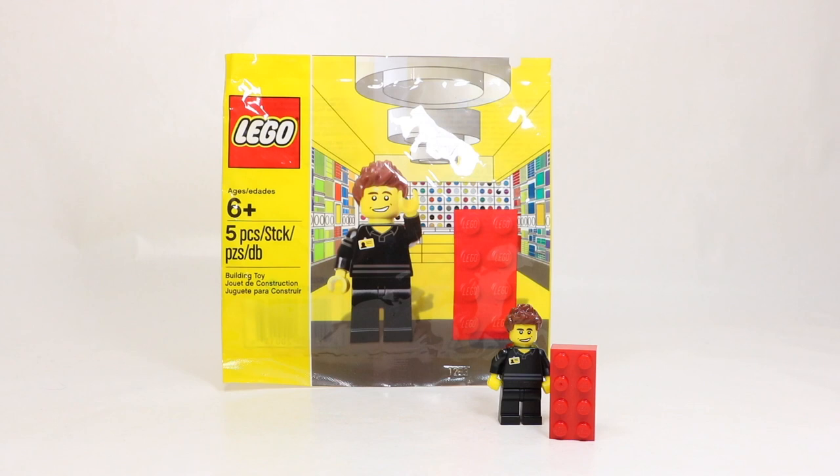This polybag is pretty unique. It actually came out in 2013, which is almost 10 years ago now, which is pretty crazy. 2013 was about a year after I got really passionate about collecting LEGO and about a year after I started my LEGO YouTube channel, and I remember this polybag coming out like it was yesterday.